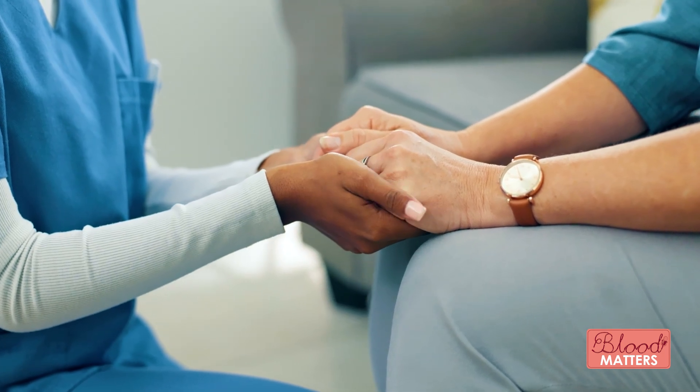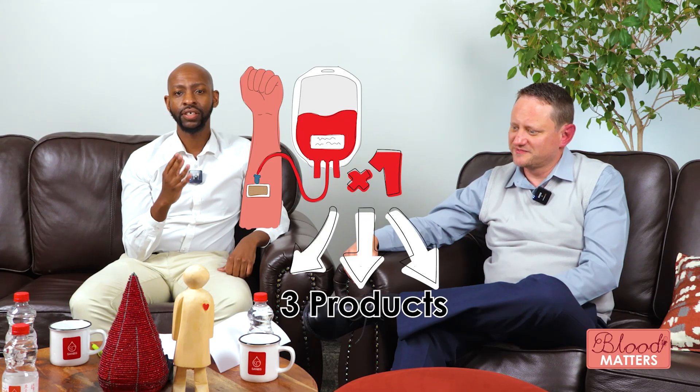After separation at the processing center, the blood products go out to the 84 blood banks, which are mostly based in hospitals. Even if a patient requires blood in a hospital where there's not a blood bank, we have logistics in place to make sure that blood gets to the hospital where it's required. So ladies and gents, one donation produces three products — you are really making a difference when you donate.